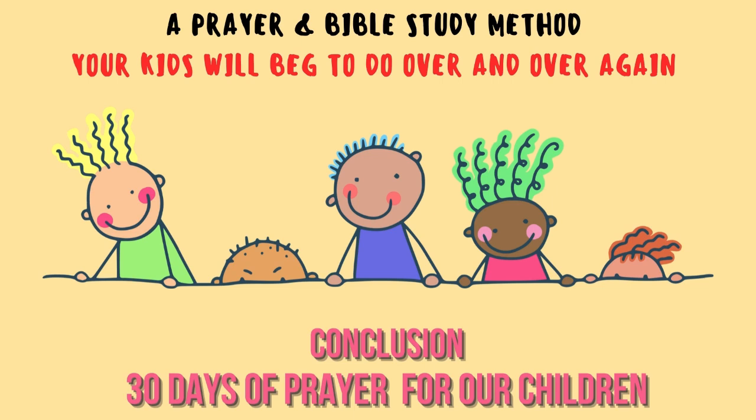Do you find it hard to get your children to read the Bible and to pray? Do they say things like it's boring? Well, I'm going to tell you a prayer and Bible study method that will have your children beckon you to do it over and over again. I don't want you to miss it, so please stick around.